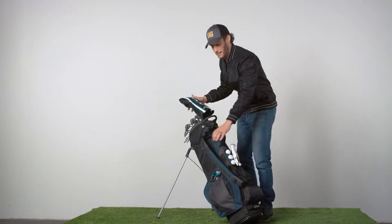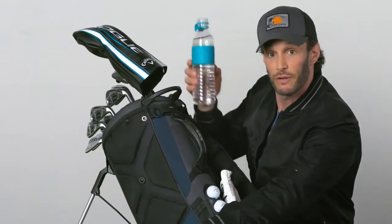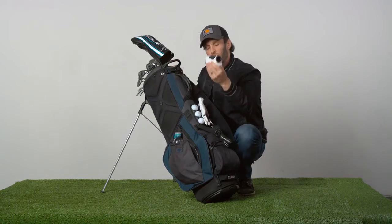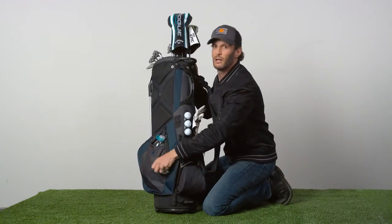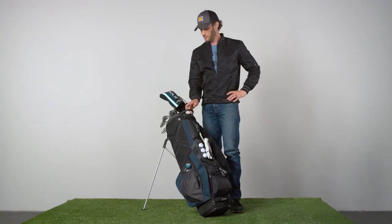My favorite part of the bag — insulated, for your drink. What do we got in here? Rangefinder. You just want to be able to put it in and take it out. I'm going to steal this one too. I don't know if I have enough room in my car — I'm going to have to steal a car.